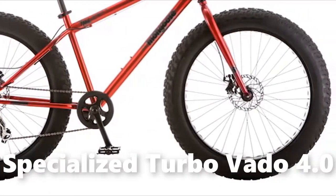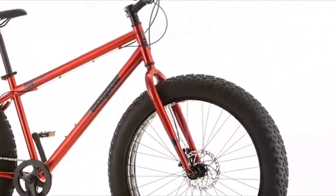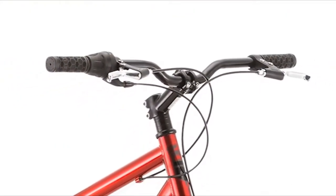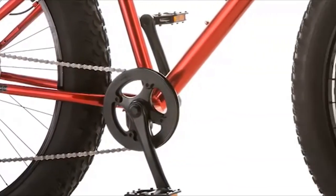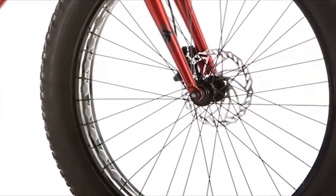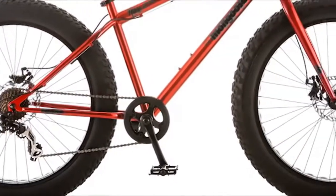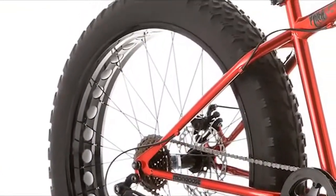Number 1: Specialized Turbo Vado 4.0. The Specialized Turbo Vado 4.0 has received a redesign for 2022 that's made it the best all-purpose e-bike you can buy today. Its high capacity battery means there's plenty of power to tap into, resulting in an extremely impressive range of up to 90 miles with pedal assistance.